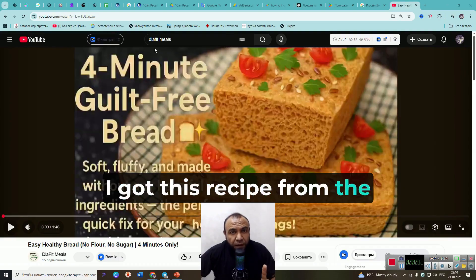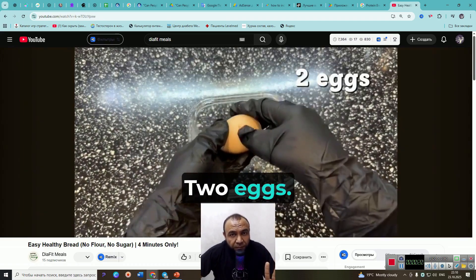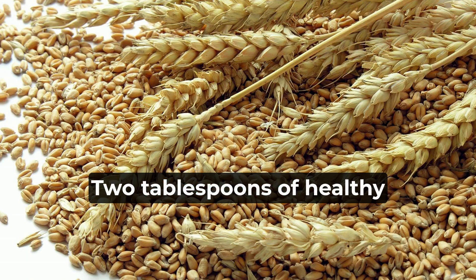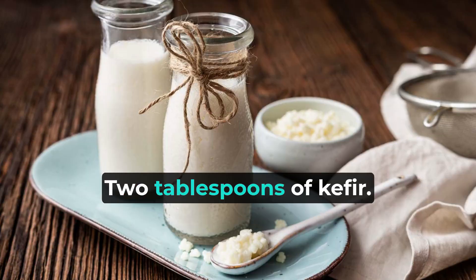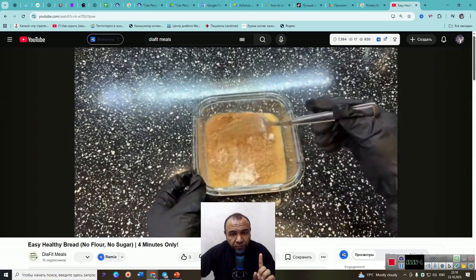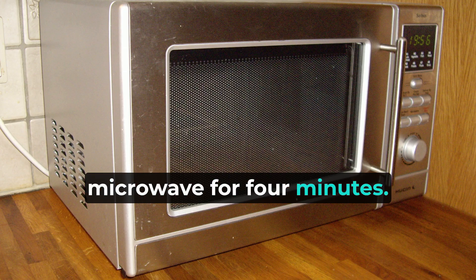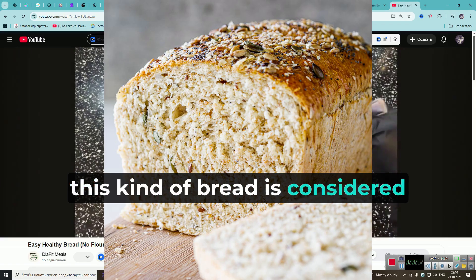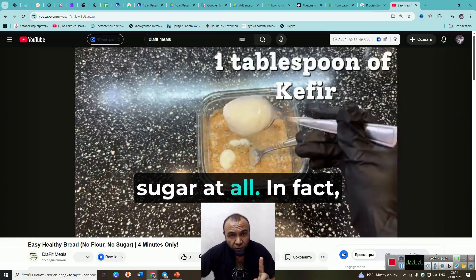I got this recipe from the Diaphit Meals channel. What do you need? Two eggs, two tablespoons of healthy wheat bran, two tablespoons of kefir, and a little baking powder. Mix all of this together thoroughly, then put it in the microwave for four minutes. Today, this kind of bread is considered the healthiest bread, and it doesn't raise blood sugar at all. In fact, it helps lower it.